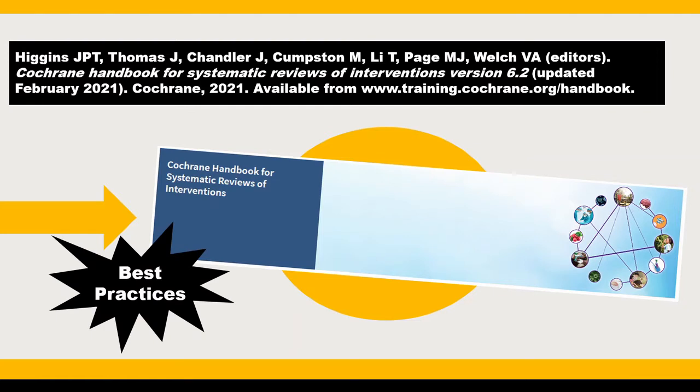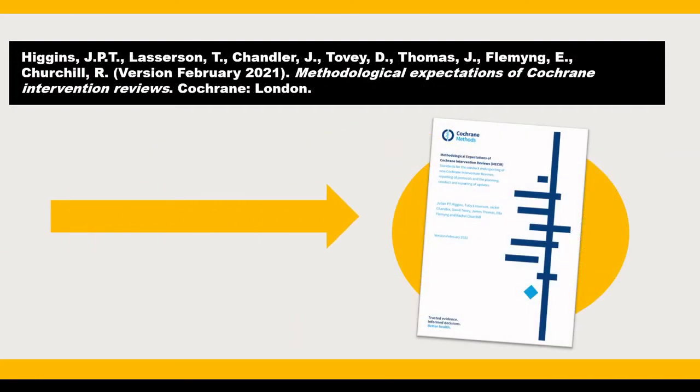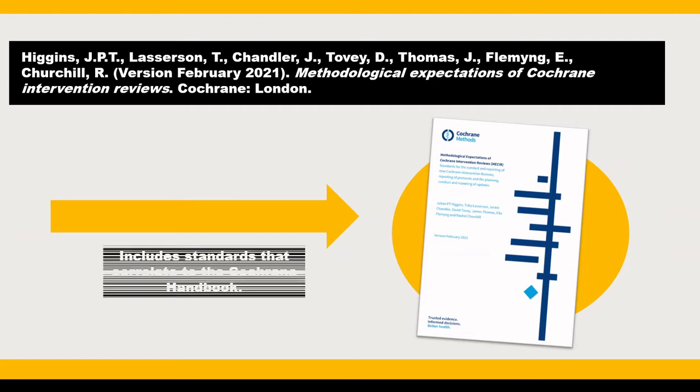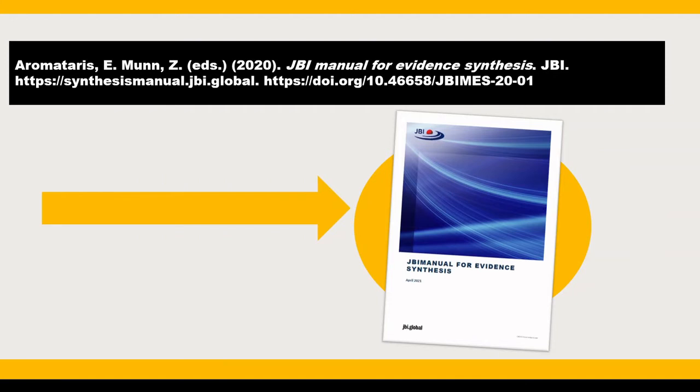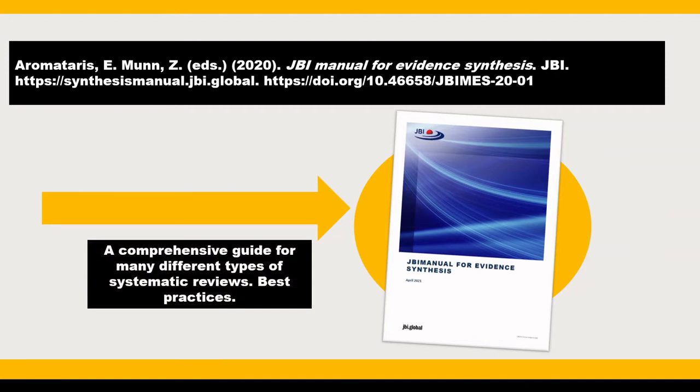The handbook provides guidance for every step of the review process. In complement to the Cochrane Handbook are the MECIR standards, also published by Cochrane. It stands for the Methodological Expectations of Cochrane Intervention Reviews. MECIR includes standards for conduct, reporting, and updating systematic reviews, and is also freely available on the web. Finally, the JBI Manual for Evidence Synthesis is an outstanding resource that includes guidance for different types of systematic reviews, which may be appropriate depending on your topic.